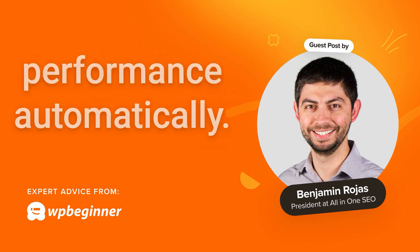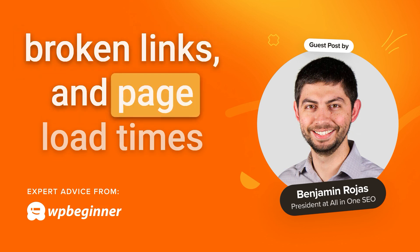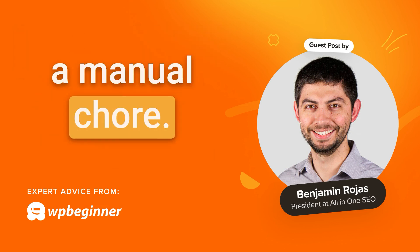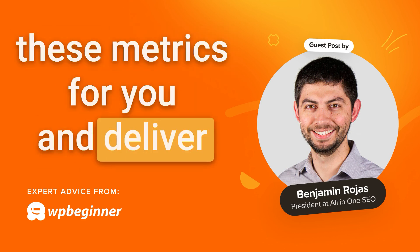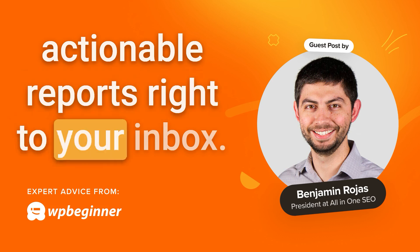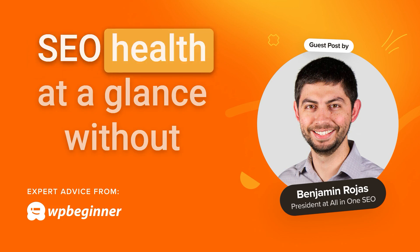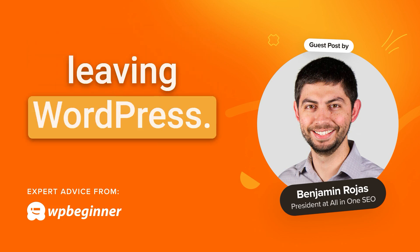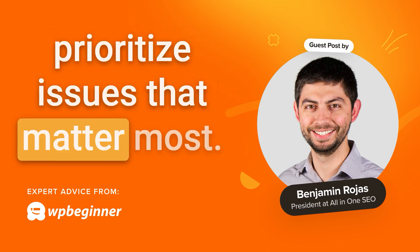Number two: monitor SEO performance automatically. Keeping track of your rankings, broken links, and page load times doesn't have to be a manual chore. The right plugin can monitor these metrics for you and deliver actionable reports right to your inbox. With tools like All-in-One SEO's dashboard, you can view your SEO health at a glance without leaving WordPress, making it easy to identify and prioritize issues that matter most.